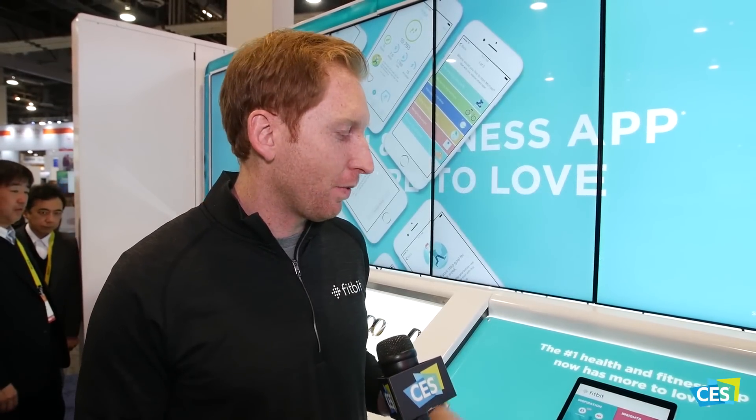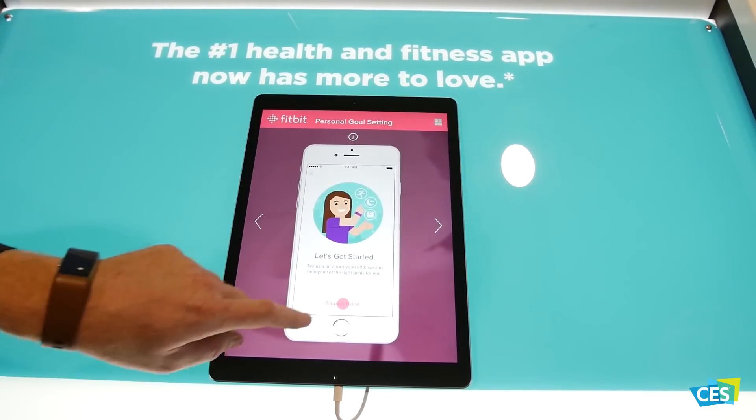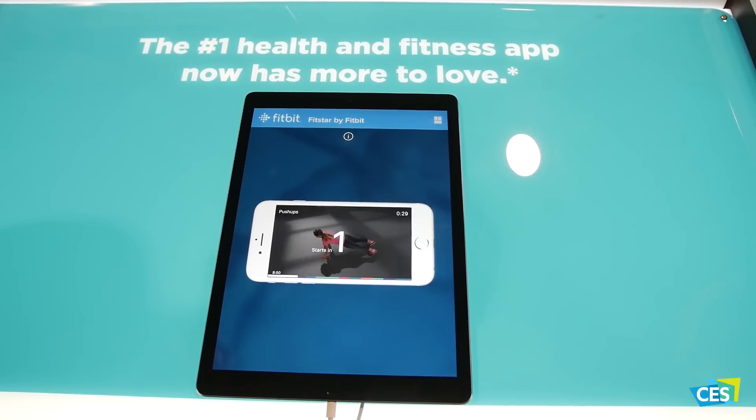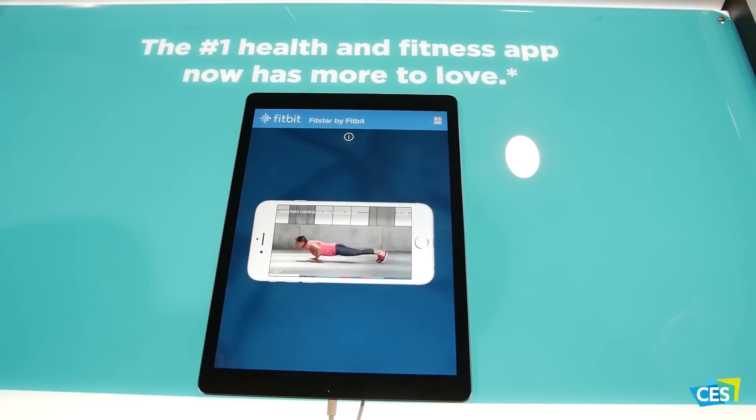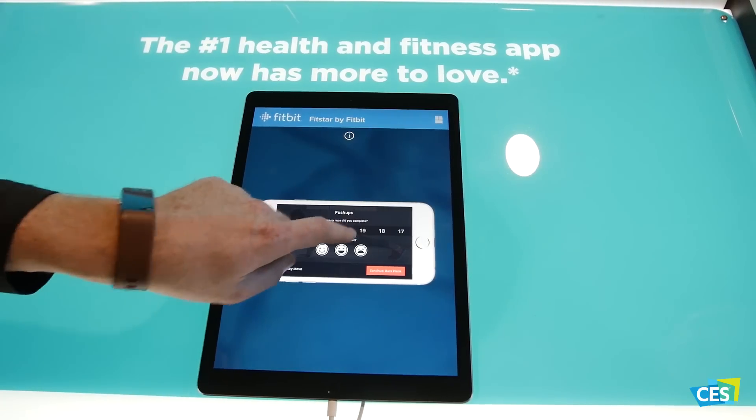We're launching a new personalized guided goal-setting feature where, when you start up as a new Fitbit user or an existing user, you can set steps, activity, and various different goals. And lastly, we acquired a company called FitStar about 18 months ago, completely rebuilt it, reshot the footage, and integrated it into a new guidance tab under the Fitbit app.